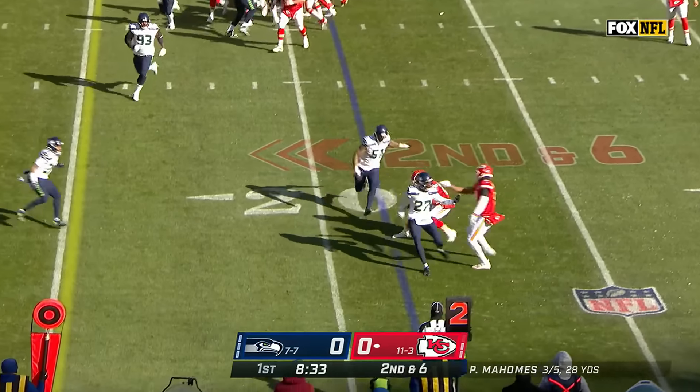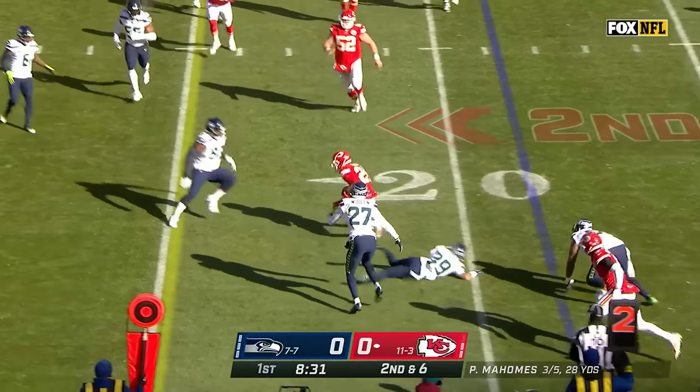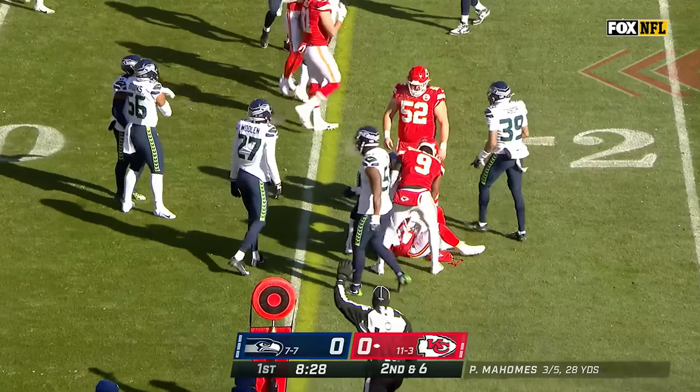Second and six, the swing to Sky Moore. Nice move by Moore, but short of the first down.